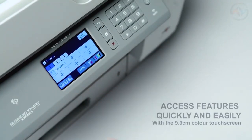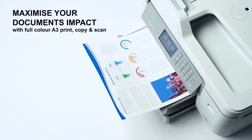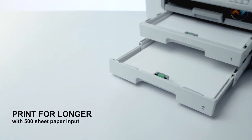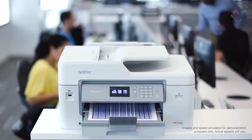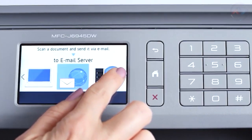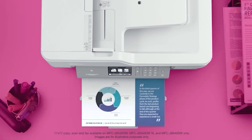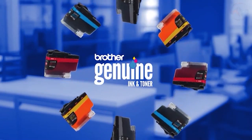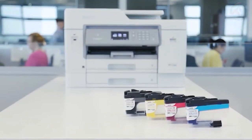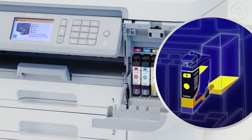The Brother printer has a 9.3-centimeter color touchscreen. It also has two paper trays with 500 sheets total capacity and up to 100-sheet multi-purpose tray for versatile paper handling. The Brother printer has print, copy, scan, and fax features, all up to A3 pages. It has a print speed of up to 22 images per minute mono and 20 images per minute color. The printer features re-engineered ink tank cartridges that work with an internal ink storage tank to deliver uninterrupted printing for up to one year, without the need to purchase ink.